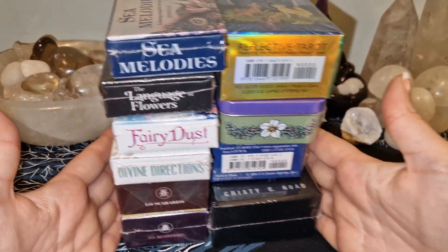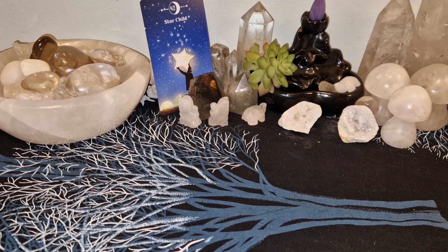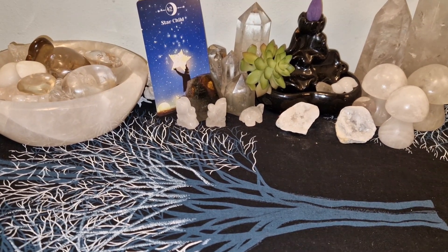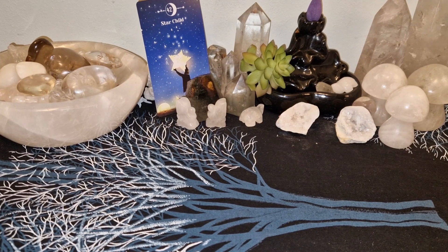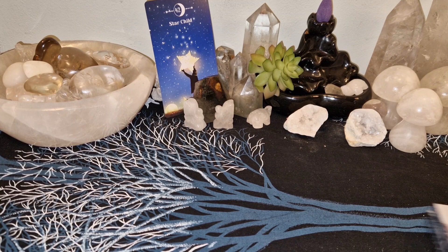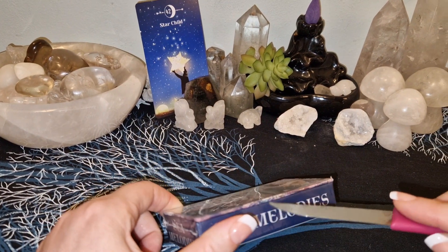Hello guys, it's me! Today I have some small decks — pocket decks, mini decks, smaller sized decks — that I want to unbox here with you today. So let's just jump right into it. This is Sea Melodies.